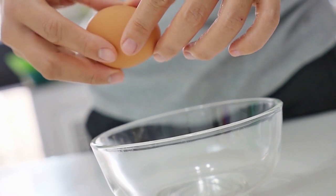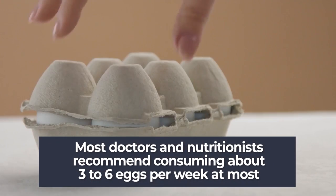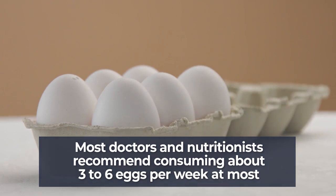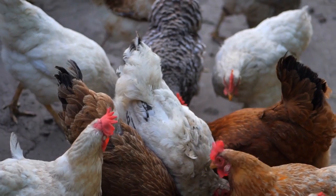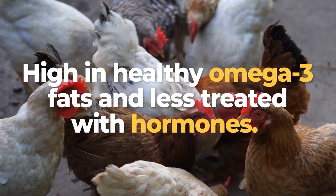Though they offer many positive health benefits, because of their high fat content, most doctors and nutritionists recommend consuming about 3 to 6 eggs per week at most. Just try to find natural, free-range eggs from pasture-roaming chickens. They'll be high in healthy omega-3 fats, and less treated with hormones.